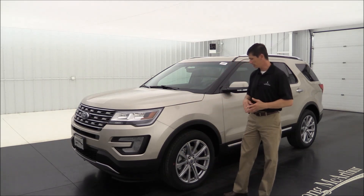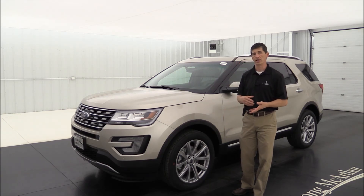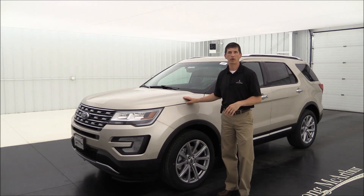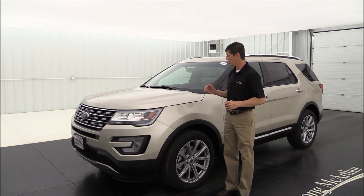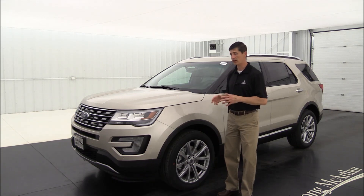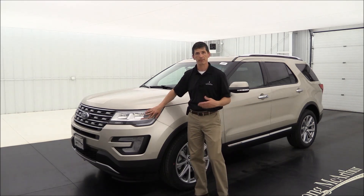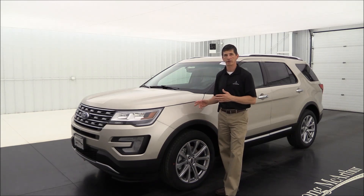The Limited also comes standard with 20-inch alloy wheels. Now, the standard equipment level is the 300A package, but you can upgrade to the mid-level 301A package, which adds some nice technologies including rain-sensing wipers and auto high beams that automatically activate when there's no oncoming traffic.